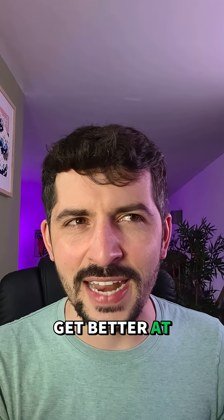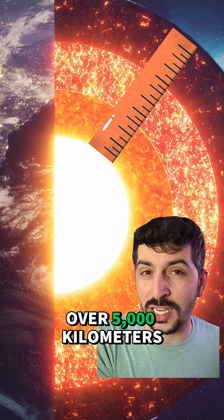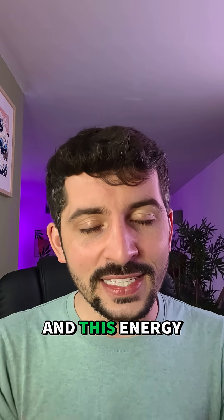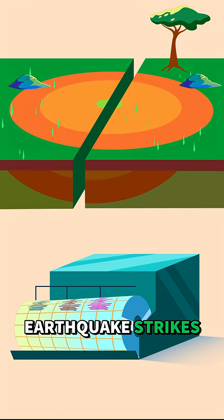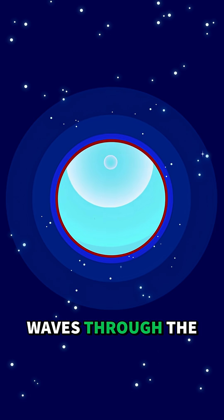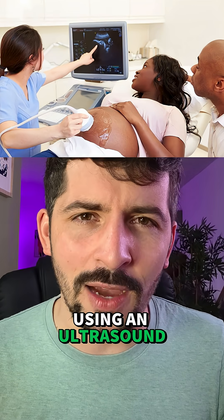We need to get better at naming things. So how did they do it? Well, in order to image things that deep — and we're talking over 5,000 kilometers into the ground — we have to use lots of energy, and this energy doesn't come from vibrating trucks, no, it comes from earthquakes. More specifically, earthquakes over magnitude 6. When an earthquake strikes it doesn't just vibrate the ground, it sends seismic waves through the earth, and these seismic waves are what allow us to see the layers beneath the ground. Kind of like using an ultrasound to see a baby.